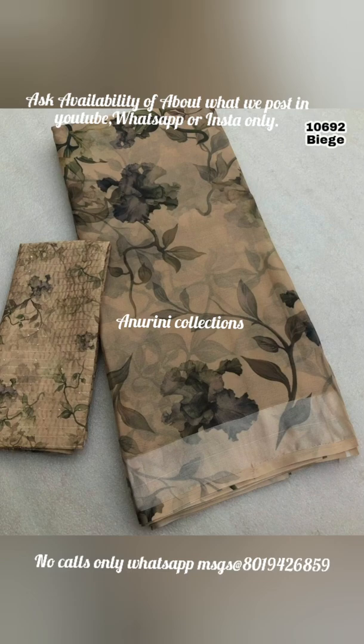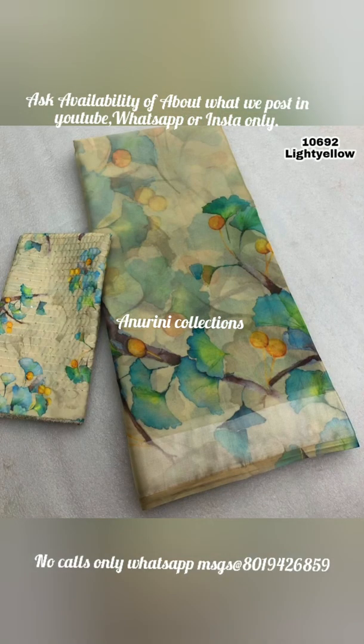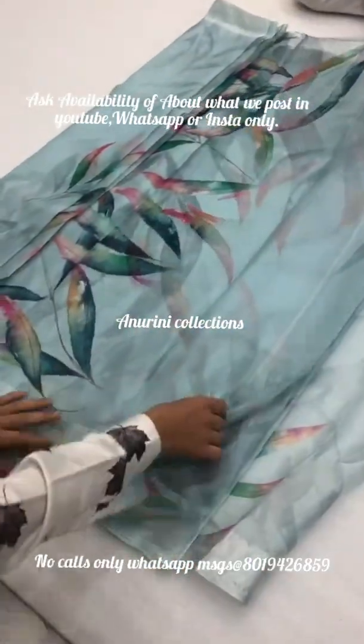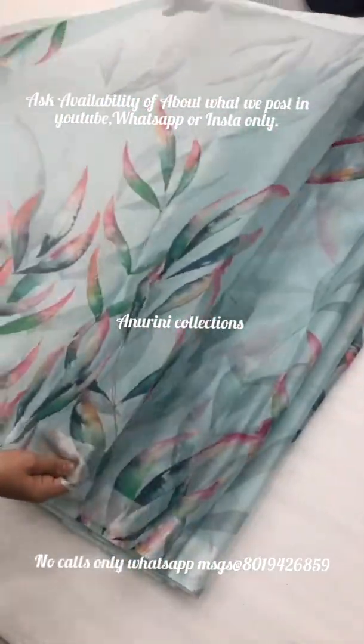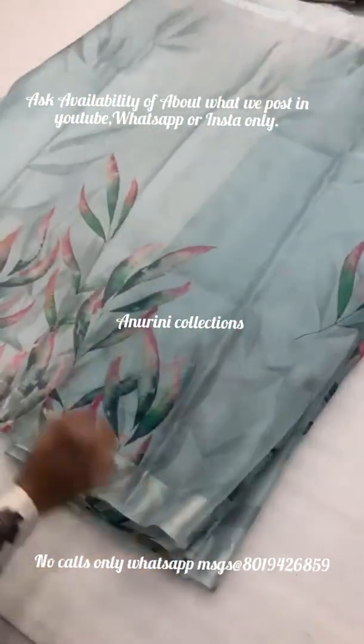We have a lot of color combinations available. We have videos available showing the border. We have a floral print with different patterns — same color, same pattern. There are different patterns available in the blouse. We have a digital print sequence.